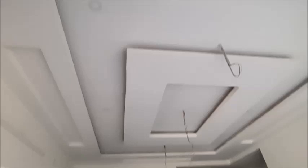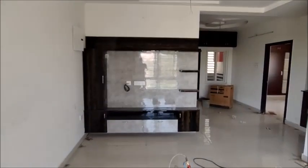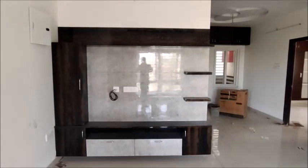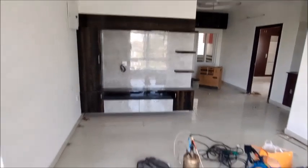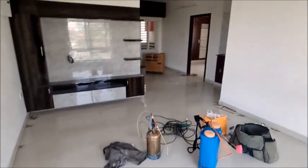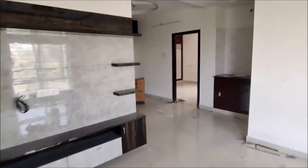This is the safety unit. This is the ceiling finish. This is the ventilation unit. Here you can also see the wall finishing.